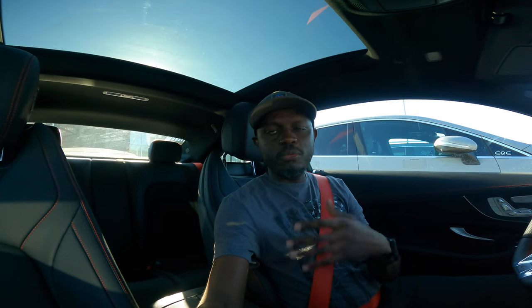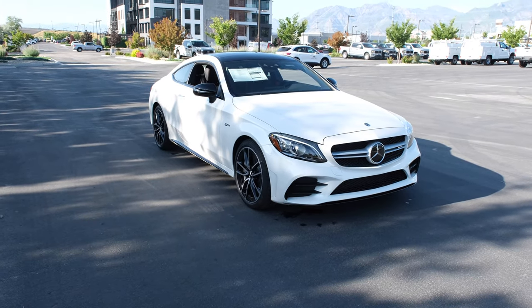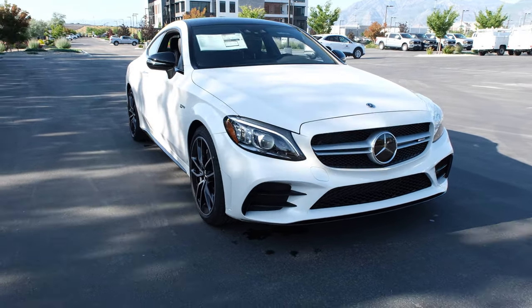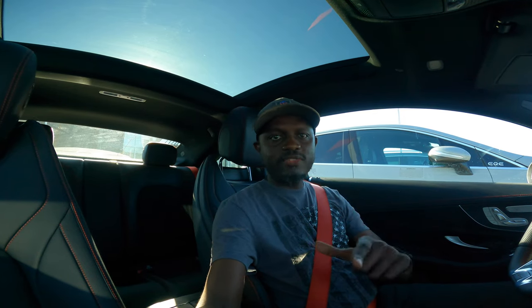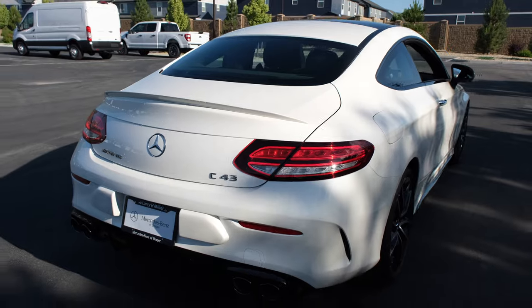A big thank you to Mercedes-Benz of Draper — this C43 Coupe is currently available for sale; total retail is $71,000. I'll leave a link in the video — check out their website, Mercedes-Benz of Draper, and you can find yourself a brand-new AMG, or they have a ton of electric cars as well. Ask for Corey Funk and he'll get you a good deal. Thank you for watching today's video — this is the 2023 Mercedes-AMG C43 Coupe. Till next time, stay positive. Peace.